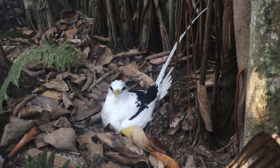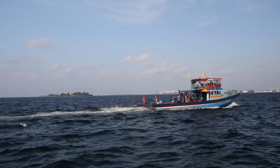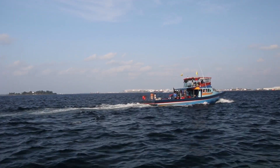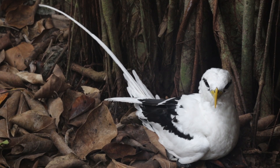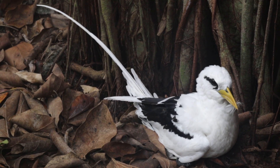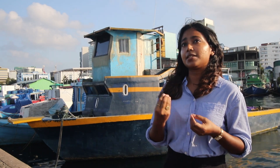Seabirds are found all across the Maldives, different kinds of birds in different places. Fishers are actually among the most knowledgeable people when it comes to seabirds because their livelihood is very interconnected with them. There are so many folk tales surrounding seabirds in the Maldives. There's a saying that the white-tailed tropicbird never lies — if you see them flying over a school of fish, you're sure to find fish there. So the relationship that fishers have with seabirds is very, very special.